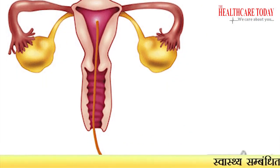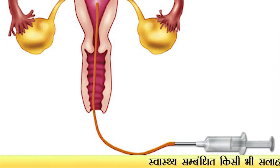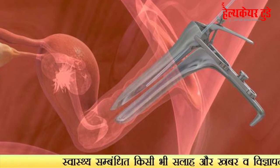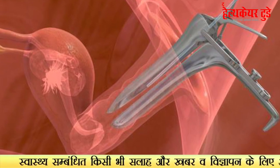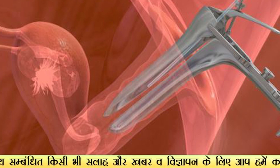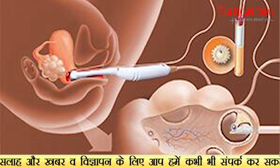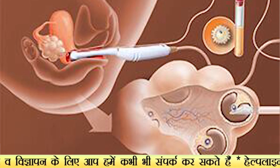The follicular fluid is taken out and given to the embryologist in a very controlled atmosphere — the temperature has to be maintained while transferring this fluid. The embryologist scans this fluid and takes out the oocytes, which are very important because these are what will be mixed with the husband's sperm.